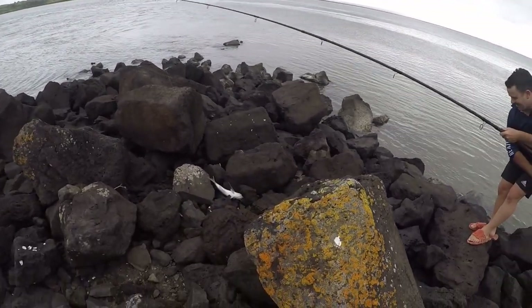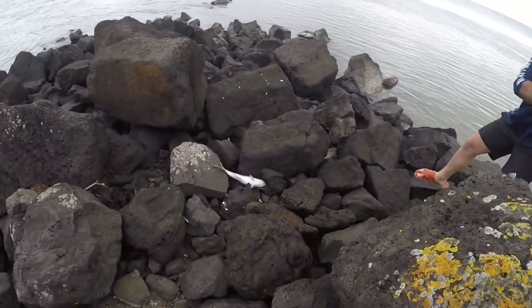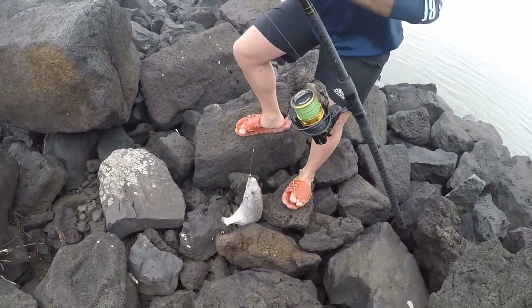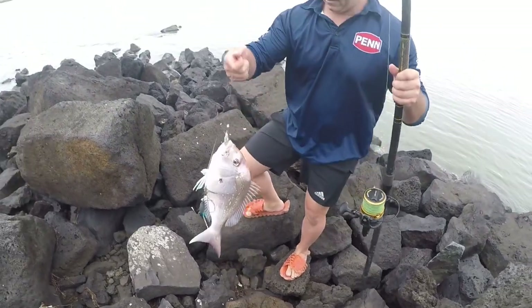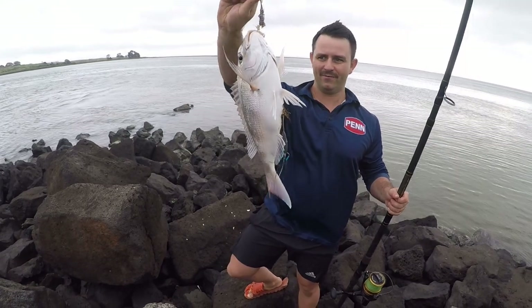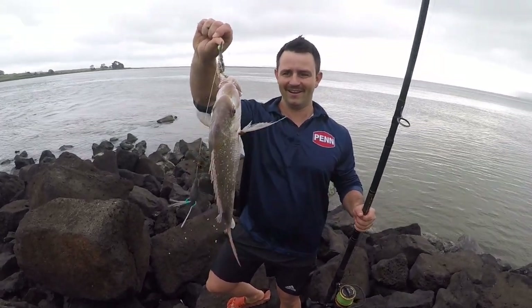Got some real nice condition on it too. Very good fish. What do you reckon that is? Mid 40? Yeah, got to be real fat — probably full of roe maybe.